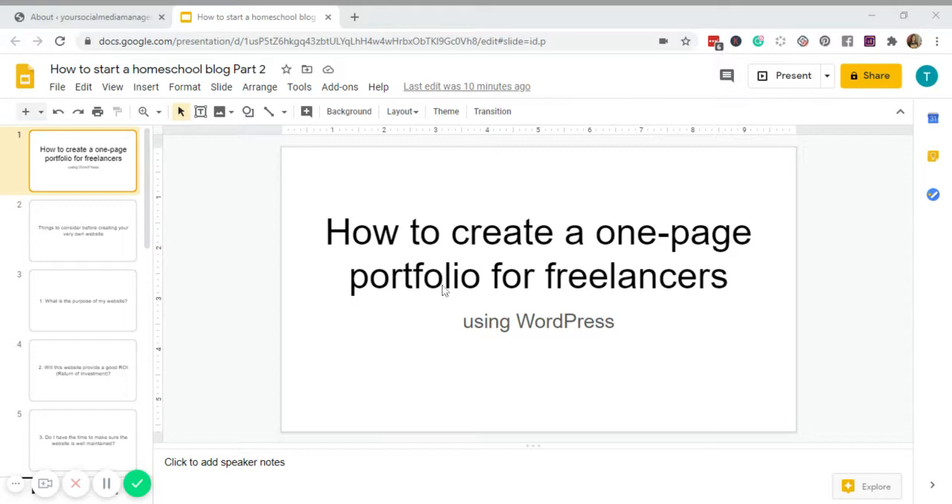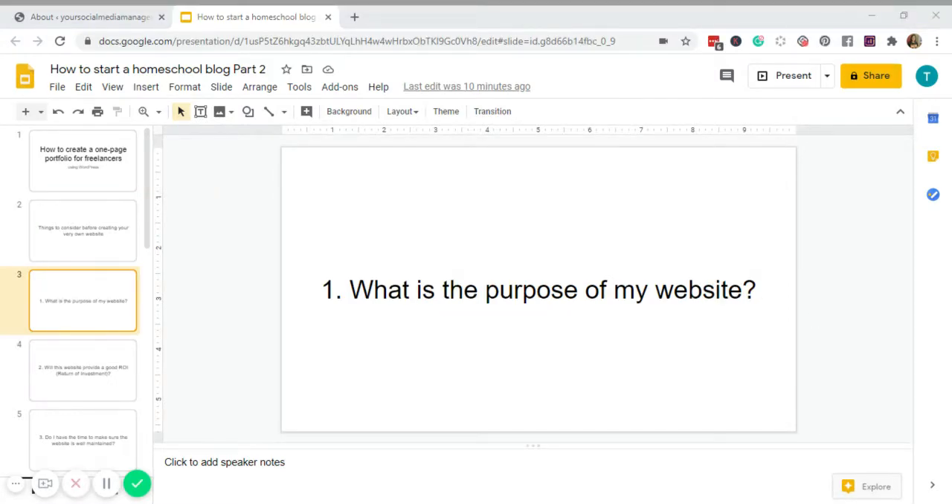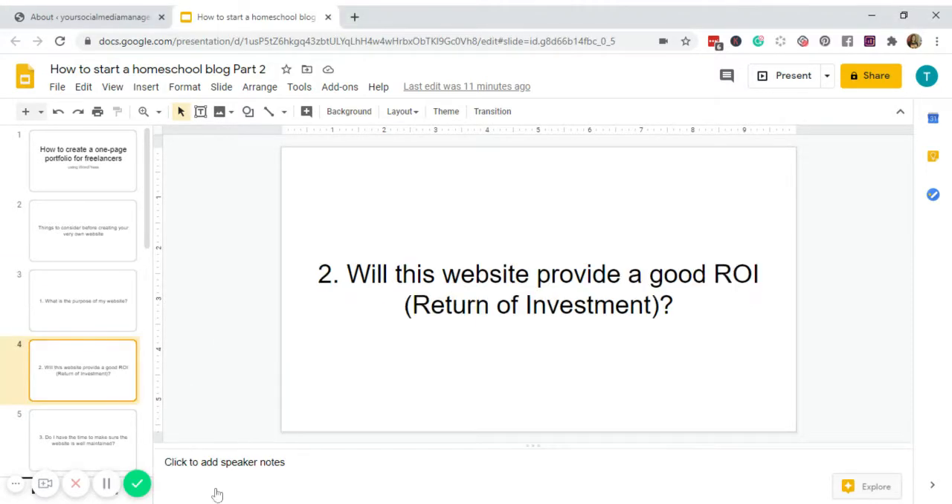Before you get too excited, here are the things I'd like for you to consider before creating your very own website. Number one: what is the purpose of this website? Obviously for someone who is offering freelance services, this will serve as a portfolio. If a prospect client asks for samples of your previous work, you can simply share your website URL. Without a purpose, it doesn't justify the need for one — you'll just see it as a waste of time and money.